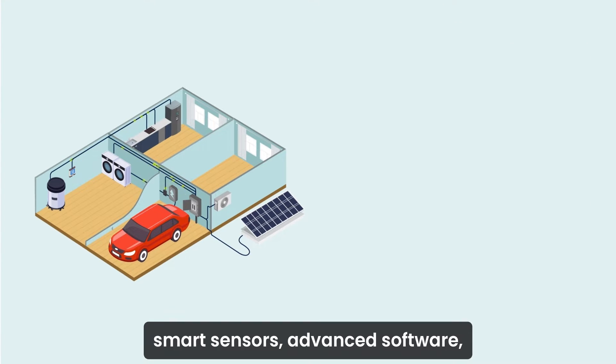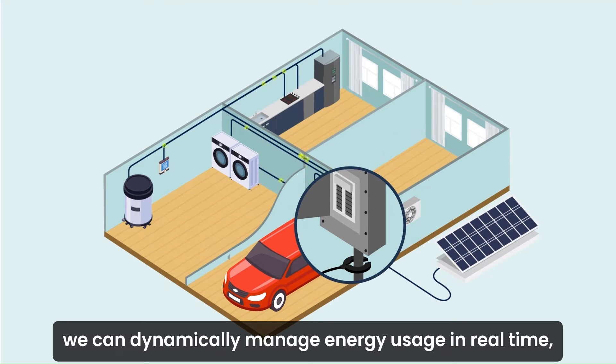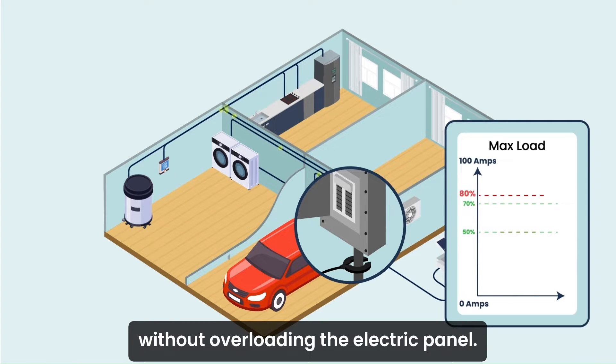Combined with NeoCharge Home's smart sensors, advanced software, and whole-house API controls, we can dynamically manage energy usage in real-time, intelligently balancing loads to ensure smooth operation without overloading the electric panel.